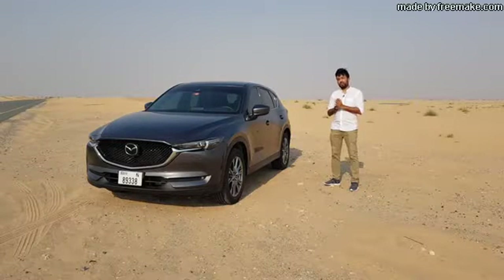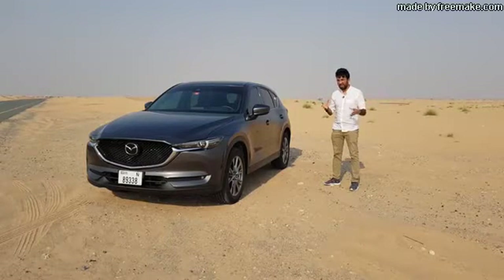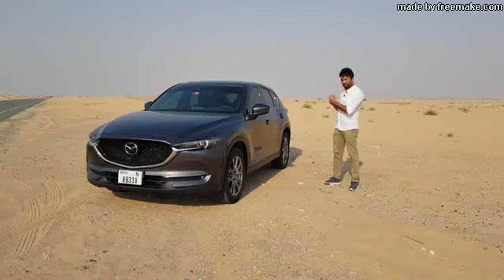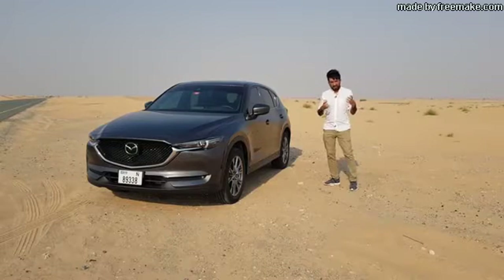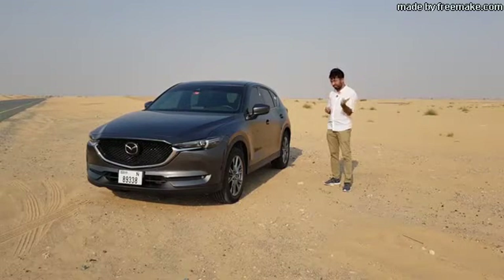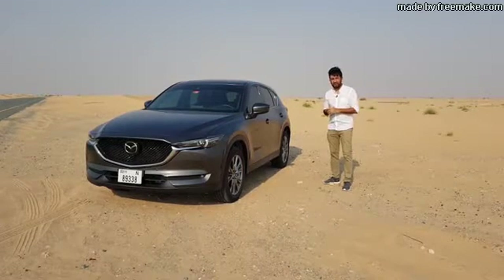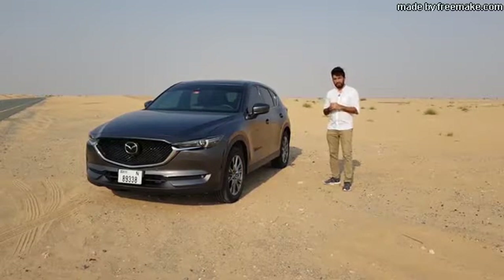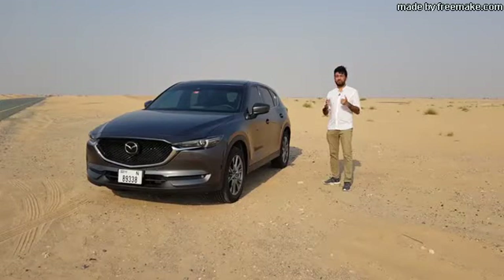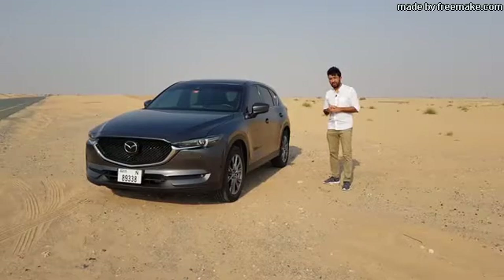Hello everyone and welcome to another video. What if you are a compact SUV user and now you want an upgrade to a full-size SUV? There are lots of options in the market, but today we're going to be looking at the Mazda CX-5. I'm going to be showing you all the interiors, the exteriors, and we'll be going on a short drive in this Mazda CX-5 Signature Edition.